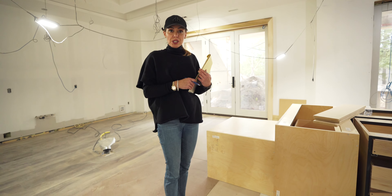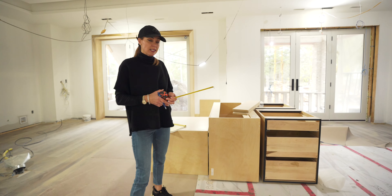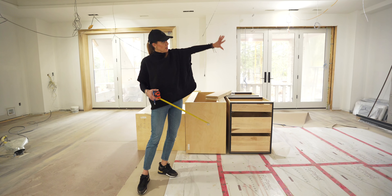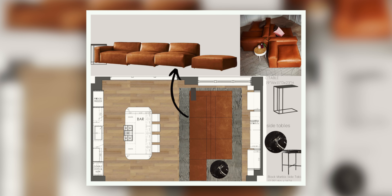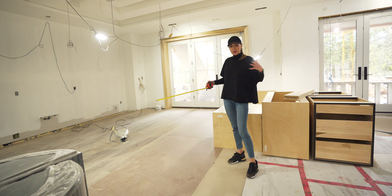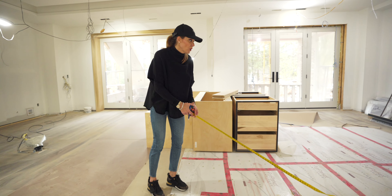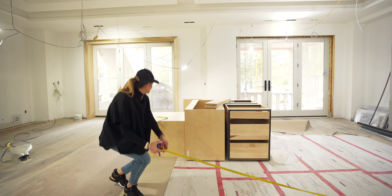I'm now measuring the rec room in the basement because my client has this idea of doing a versatile seating area — you could use it facing this way to watch TV, or have a seating plan that's also double-sided facing the kitchen bar area. This way you can entertain both sides of the room. I'm just going to take some measurements and see how much room we have and how to plan it out so it works out perfectly.